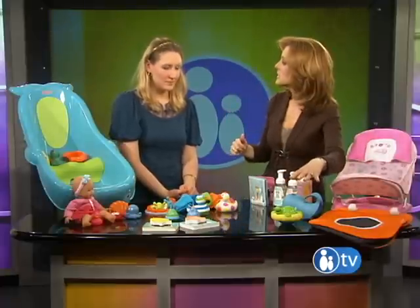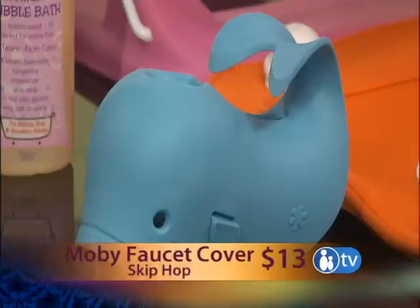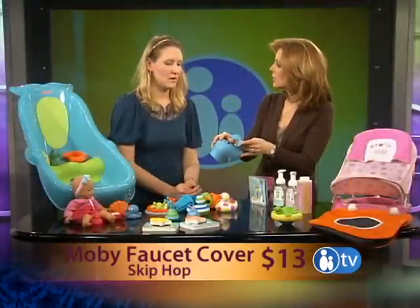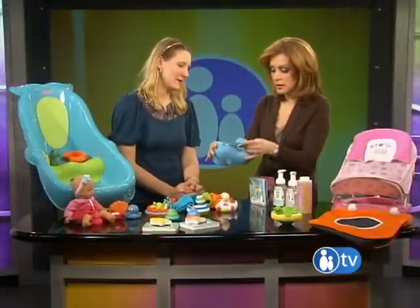And back to safety again — Skip Hop makes a faucet cover called the Moby, so your kid doesn't clonk their head on the hard faucet. It just fits right over. That's a brand new product, and you wouldn't get burned if the faucet was hot. And that's $13.